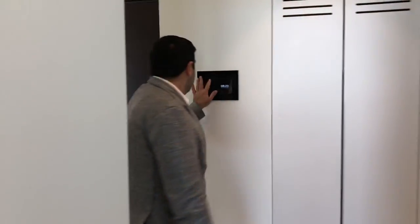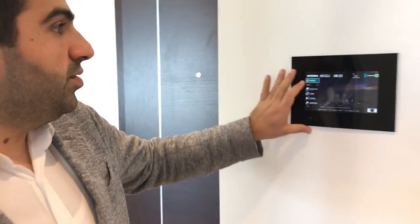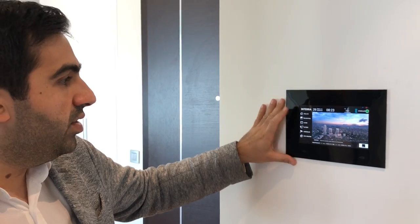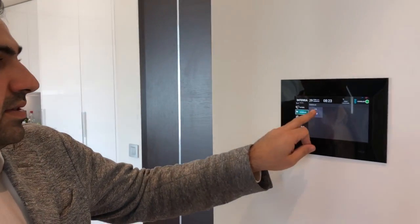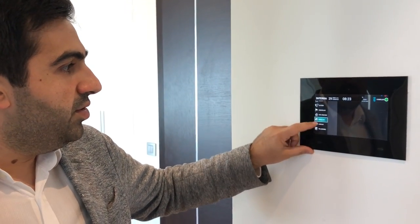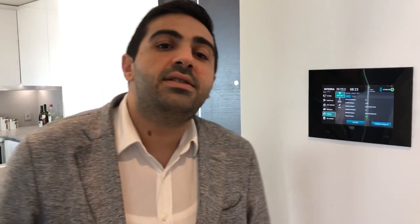It's a smart apartment where you can control the lighting, the heating and cooling. You can see the lobby from here, and you can even view your utility invoices such as electricity, water, natural gas, and more.